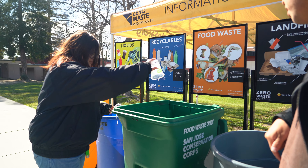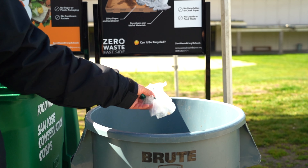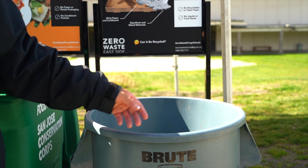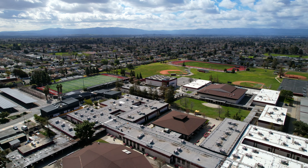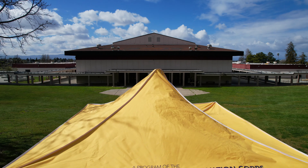By making the most out of what you have, using reusable items instead of single-use disposables when possible, and utilizing the recycling and food waste bins, you can significantly reduce how much you put in the landfill bin. This not only helps keep your school clean, but benefits the environment. We can reduce 45% of emissions by reducing, reusing, and recycling. Your participation is vital in keeping our community clean.